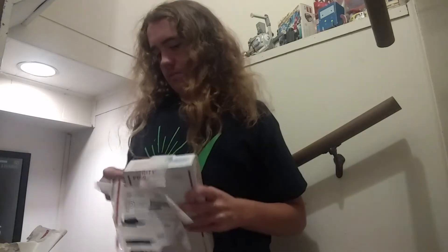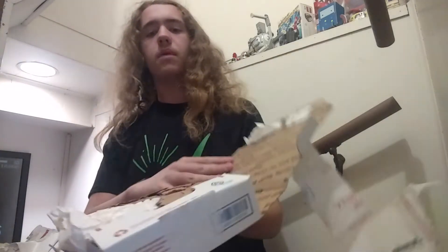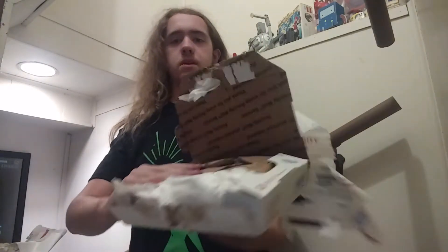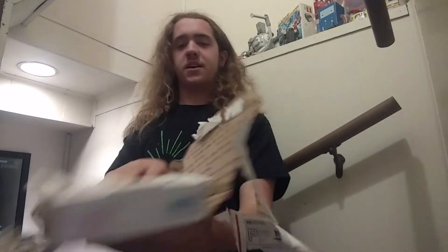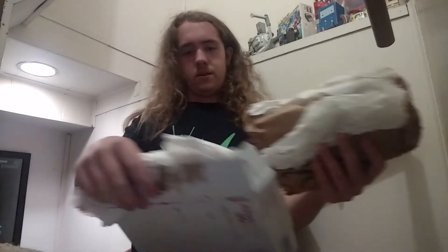There we go. Oh, you see that? That is an open box. It looks like a Popeye's chicken.